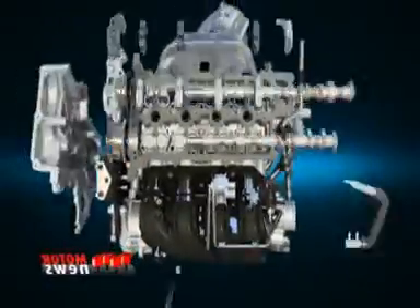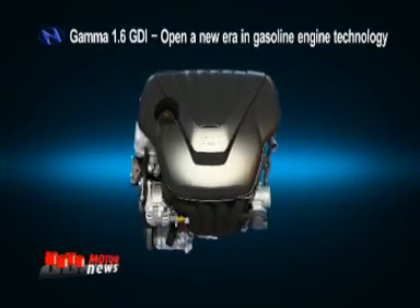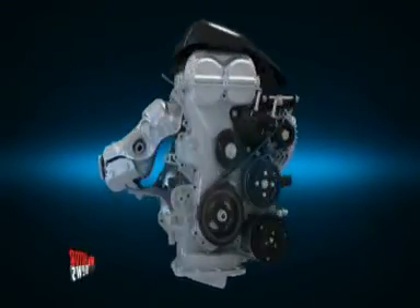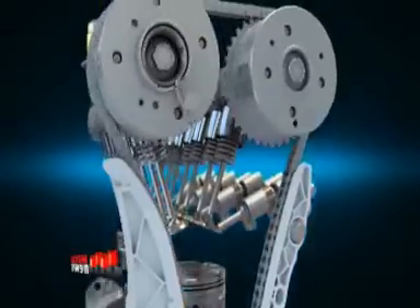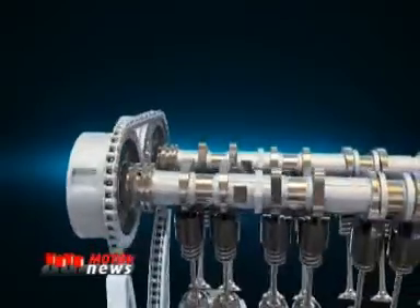Evolution continues. The Gamma 1.6 GDI — Hyundai Motor opens a new era in gasoline engine technology. The Gamma 1.6 GDI realizes high efficiency, low fuel consumption, and performance. The roller-type chain optimizes the coefficient of friction, and the dual CVVT system realizes high performance with low exhaust emissions.